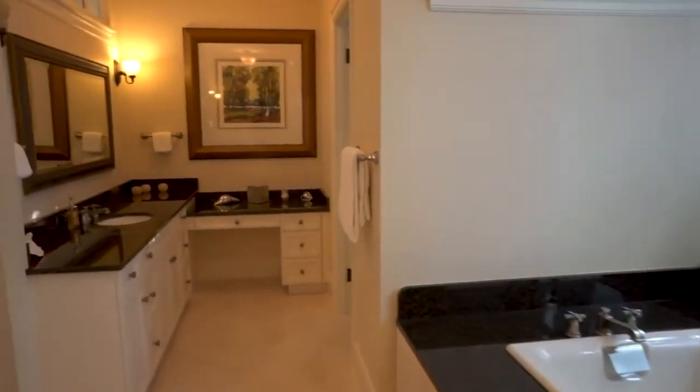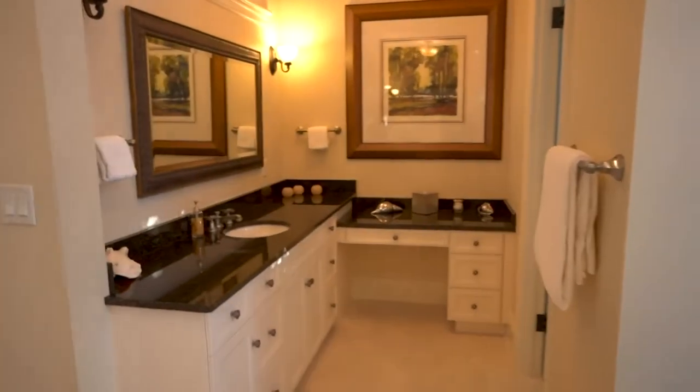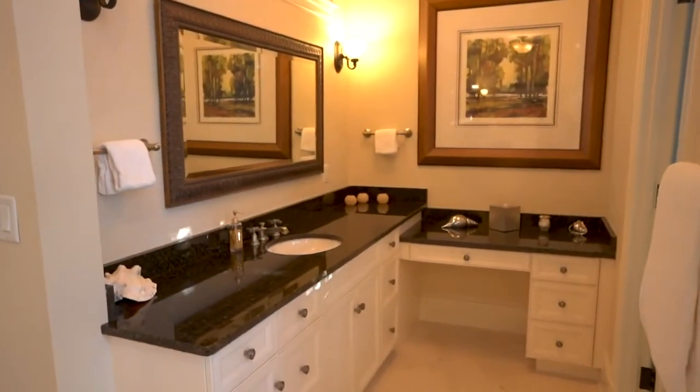It actually has four bedrooms, each with their own bathroom.